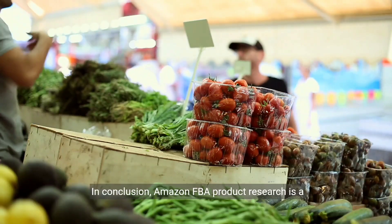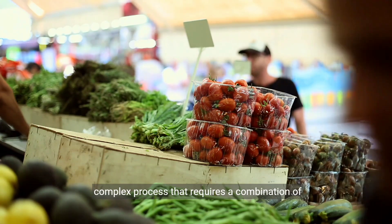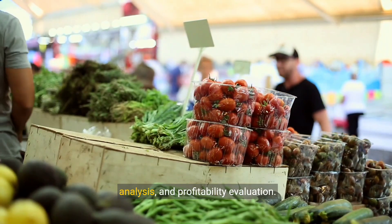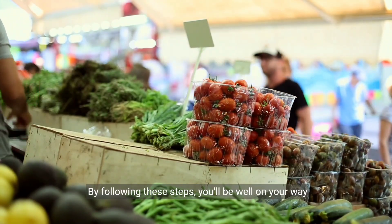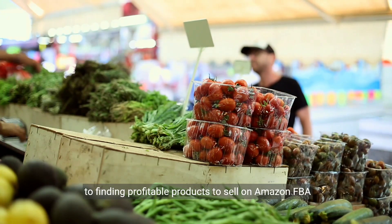In conclusion, Amazon FBA product research is a complex process that requires a combination of market research, keyword analysis, competitor analysis, and profitability evaluation. By following these steps, you'll be well on your way to finding profitable products to sell on Amazon FBA in 2024 and beyond.